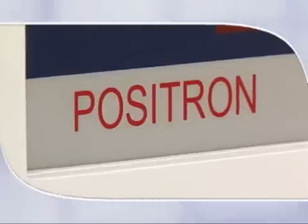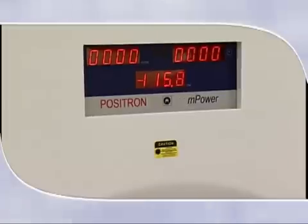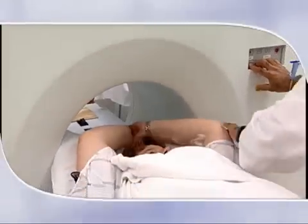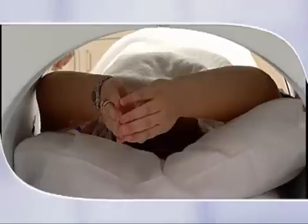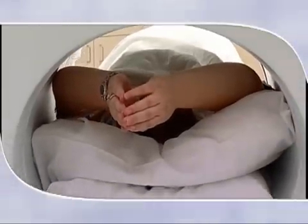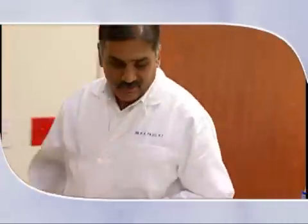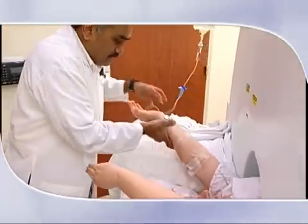A positron PET scanner can be used for cardiology, neurology, and oncology. Most positron PET scanners handle some mix of all these exams. However, Positron tends to excel in cardiac scans because the initial Positron history came from development for cardiac. A pioneer in the field of positron emission tomography is the Positron Corporation, located in Houston, Texas. The Positron PET scanner is known for its diagnostic ability in the field of cardiology.